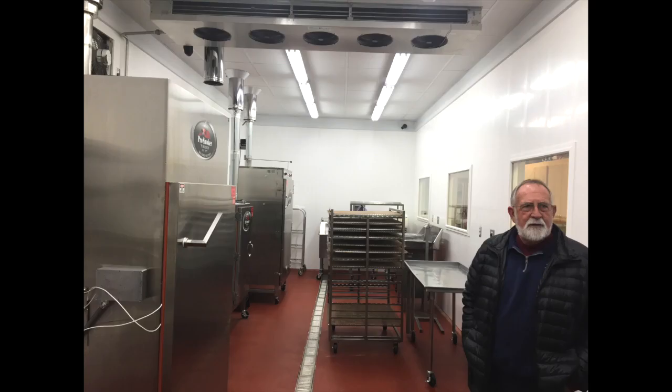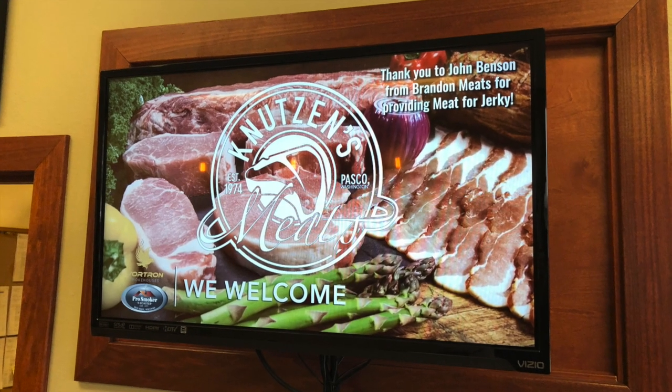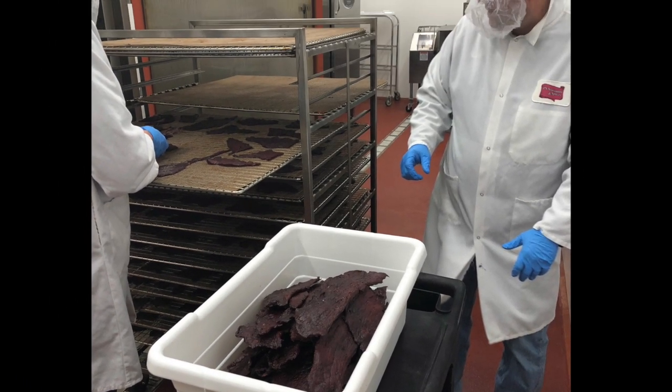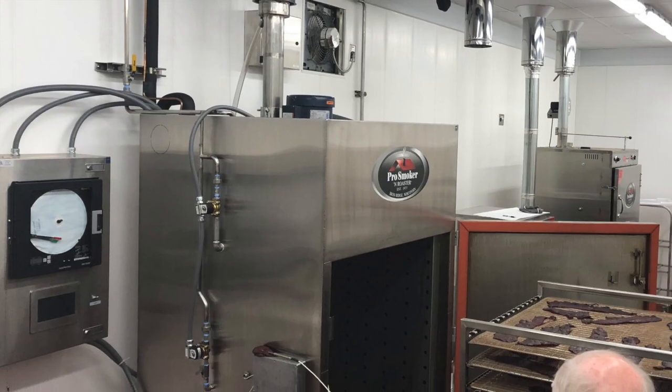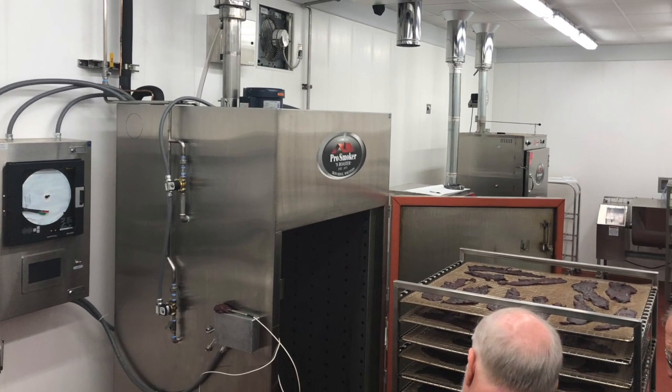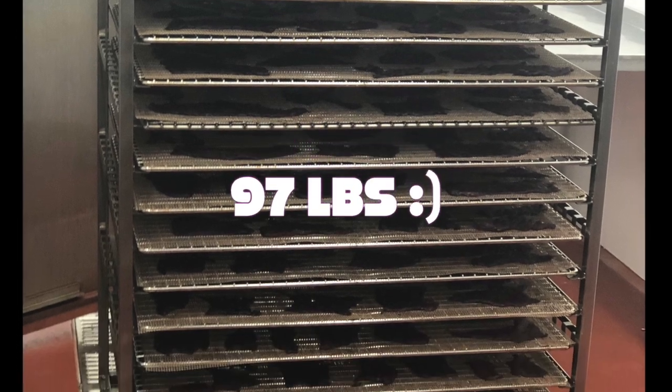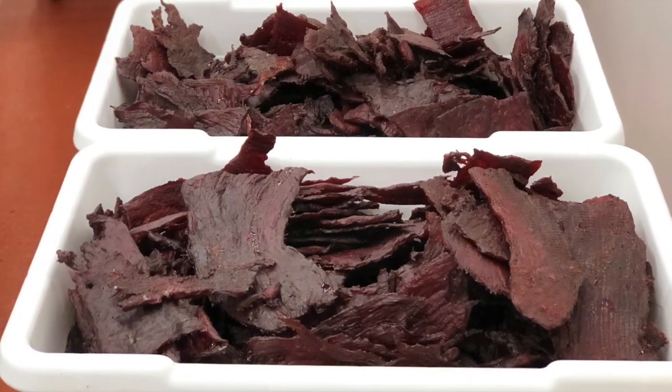It sure is quiet here at Pro Smoker, but they were ready for us. Welcome Knutson's Meats — and guess what they're cooking up today for us? That's right, beef jerky. How excited we are to see beef jerky get smoked. 97 pounds of beef jerky — now that's a load. Delicious.